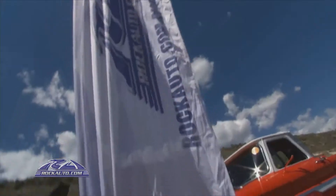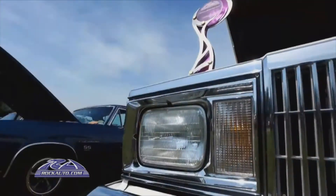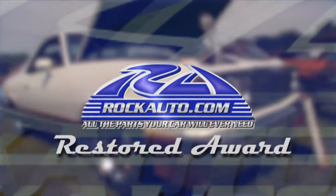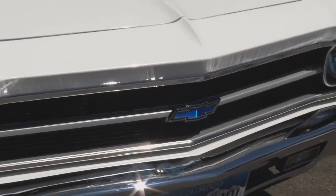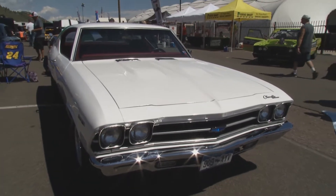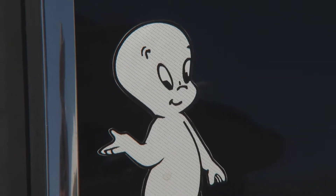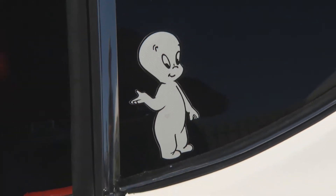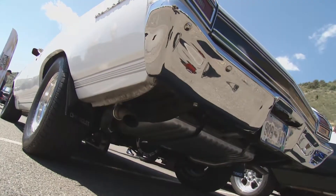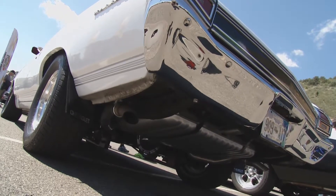Let's turn our attention now to Chevelles and this 1969 Malibu owned by Gary Harding, which is certainly deserving of the Rock Auto Restored Award here at Bandamere. White Chevelle Malibu 1969 — he calls it Casper. Where did it get that name? My friends back in the day used to call it Casper because it's a white car. You're just a teenager right out of high school when you got this car. Yes, I got it from a little old lady back in 1993. She wanted to sell it, was going to give it to her grandson, but he didn't want it, so I picked it up.